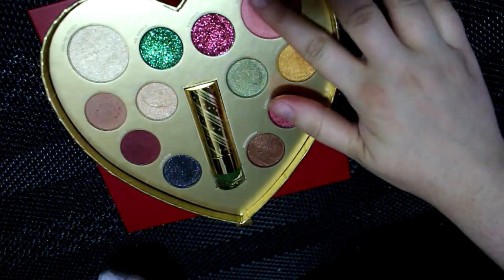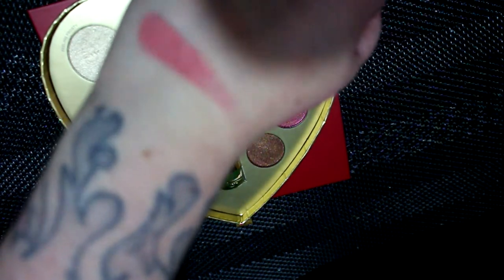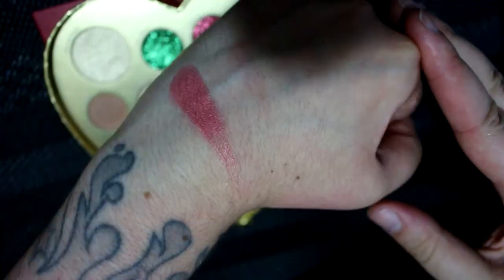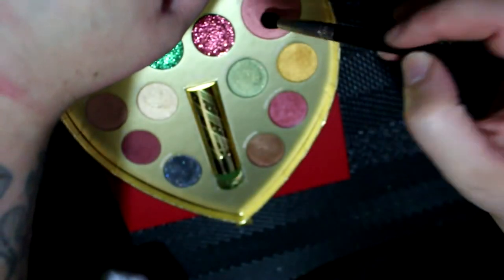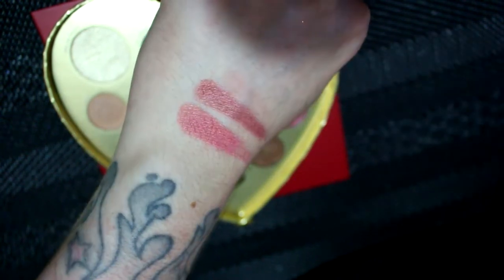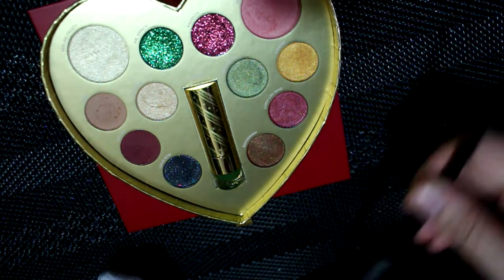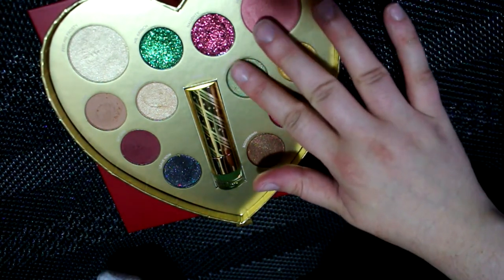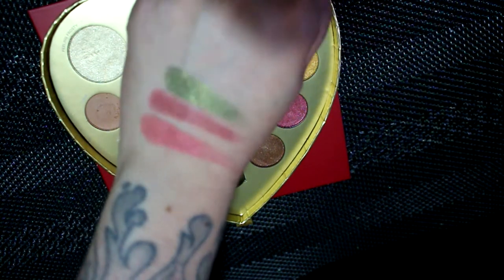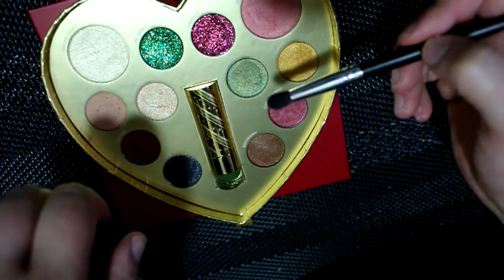The blush is called 'Heart of Who' and it's really pretty — very smooth and creamy. It's like a medium mid-tone pink with a slight peachy sheen to it. It picks up nicely with a brush. Then we have 'Who Cares,' which is kind of like an olive green with some gold sparkle in there. That's gorgeous — all very nice holiday colors.